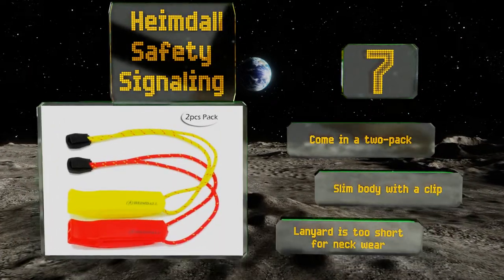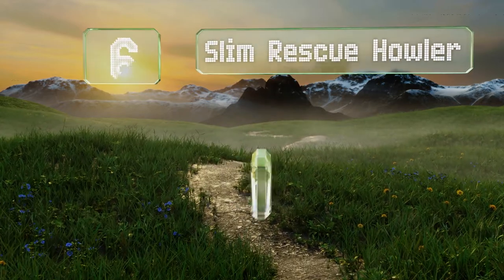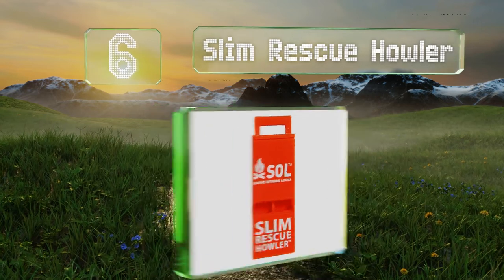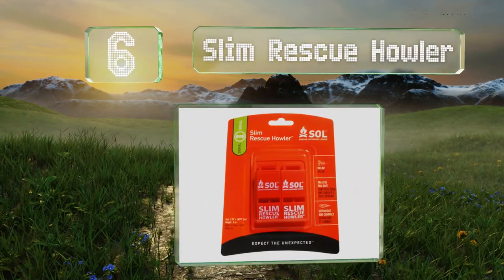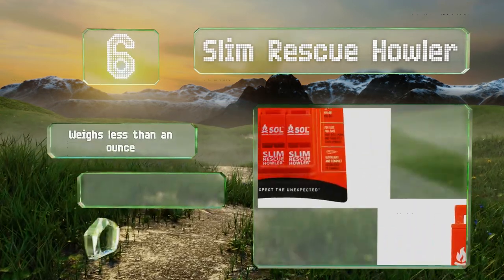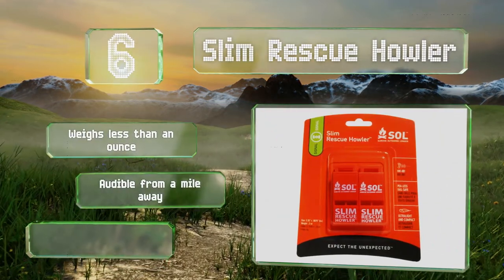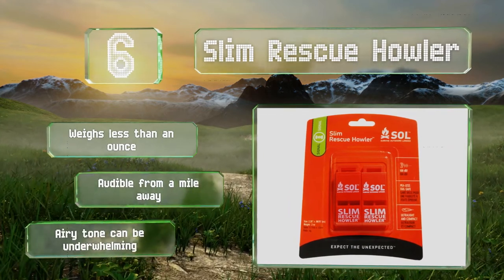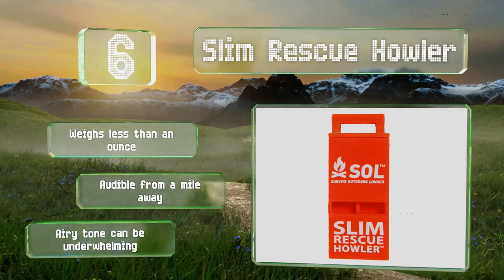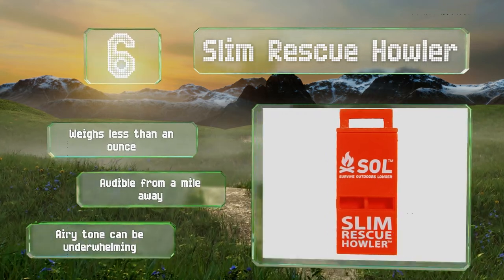Moving up our list to number 6, a functional and highly portable selection. The double-vented Slim Rescue Howler packs quite a punch while working without a pea to emit a single frequency sound. It attaches effortlessly to zipper pulls and won't jam or freeze. It weighs less than an ounce and is audible from a mile away. However, its airy tone can be underwhelming.